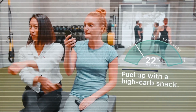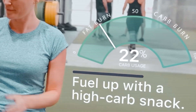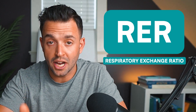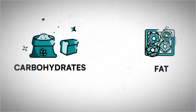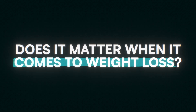Lumen is a handheld device — it's a breathalyzer. You breathe into it and it gives you a measure of what's going on in your metabolism. When you breathe into the Lumen device, it's going to measure your concentration of carbon dioxide in a ratio to oxygen. This type of measurement is called RER, or respiratory exchange ratio, which essentially tells you how your body is burning fuel — is it using mainly carbohydrates or mainly fat for fuel? Does it actually work, and does it matter when it comes to weight loss?